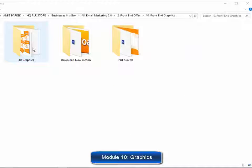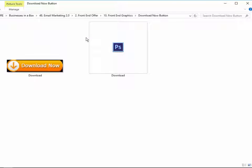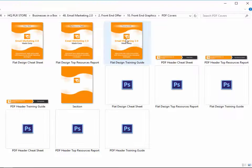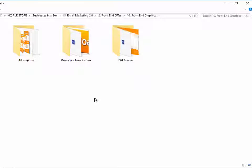Module 10: Complete Set of Professional Graphics. These guys are serious about giving you every single thing you need to start making money with this quickly, including every single graphic you'll ever need to sell your training guide — a complete set of 3D eCover Graphics, a Download Button, a Complete Set of Graphics for All PDF Files, and more.